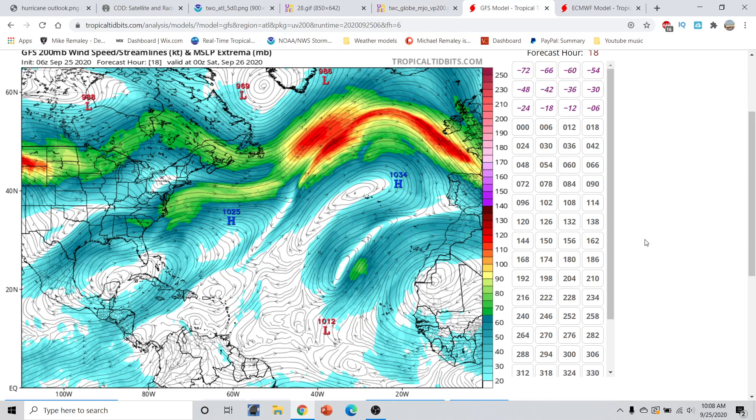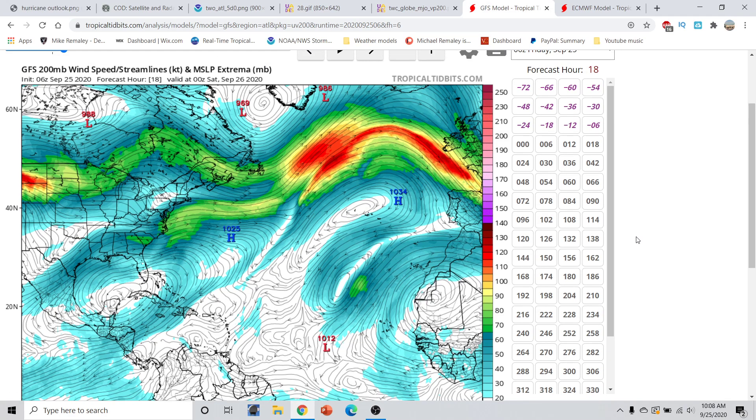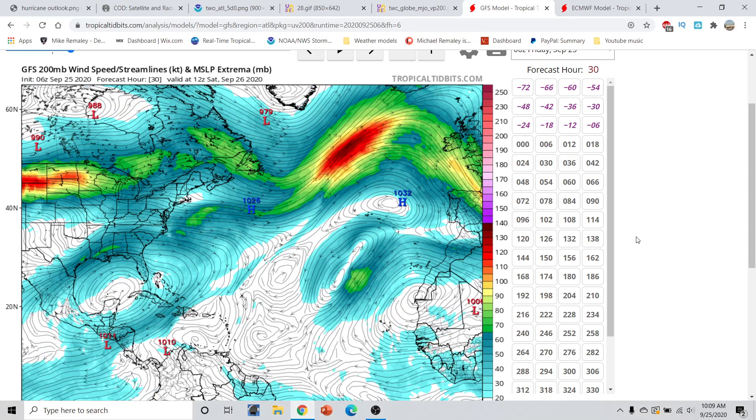So is anything going to develop right now? The short answer within the next five days is no. But beyond that, we are watching for some interesting developments. Looking at the GFS 200 millibar winds, we have an upper-level anticyclone right now over basically the southern Gulf of Mexico and the Caribbean, stretching over Florida. That is causing a little bit of an amplified disturbance to the east, but strong upper-level winds should keep anything from developing out there.